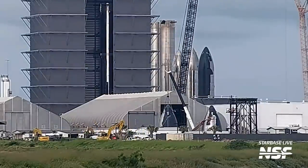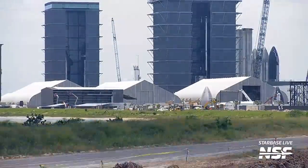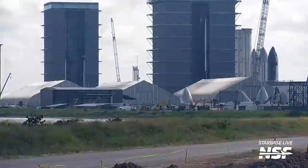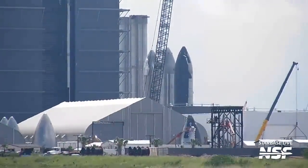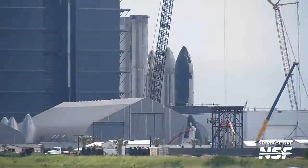Here we can see Ship 30's nose cone being moved around. Later, the nose cones for Ship 32 and Ship 33 also left Tent 3 and were parked next door as SpaceX began demolishing. A few days later, Ship 34's nose cone was also moved out of Tent 3. With that, four nose cones are placed next to the tent area. This really shows how far ahead SpaceX is in the production of ships.